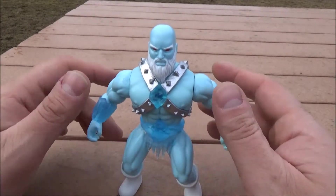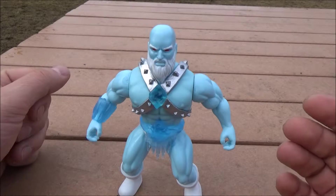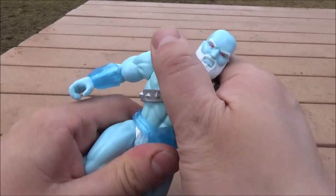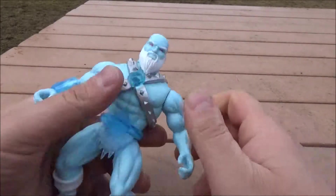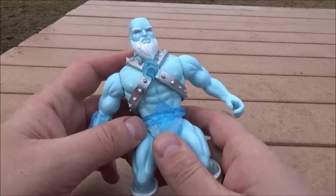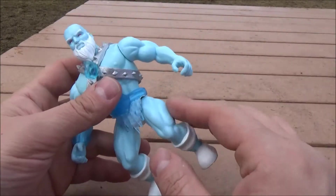This one was the most interesting because it's Mr. Freeze — and when do you ever see Mr. Freeze that looks like this? Now, since this is a He-Man styled figure, there's some limited articulation. He does have a waist swivel, the head does move but it's kind of blocked by the beard, and basically 360-degree movement with the arms.